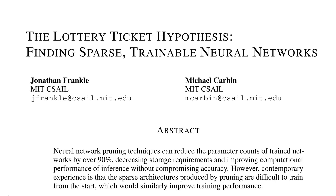Hi there. Today we're looking at the lottery ticket hypothesis: finding sparse trainable neural networks by Jonathan Frankel and Michael Karbin. This paper is an empirical investigation into what makes neural networks train successfully, and it comes out of the literature of pruning.